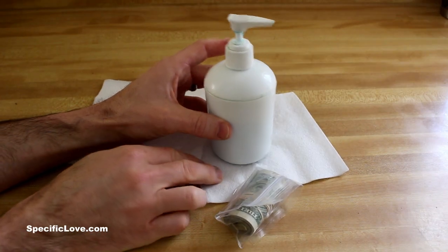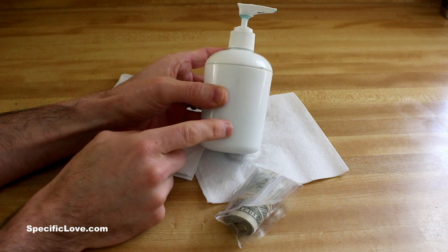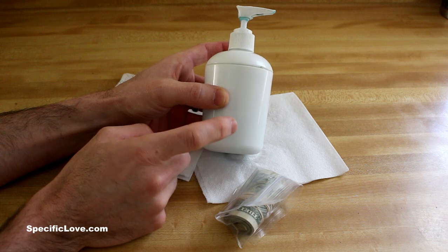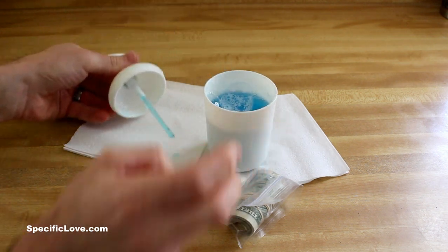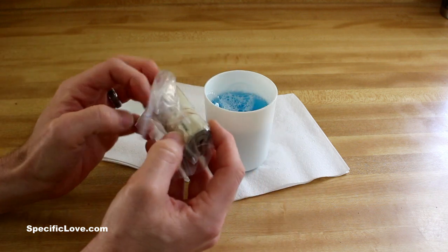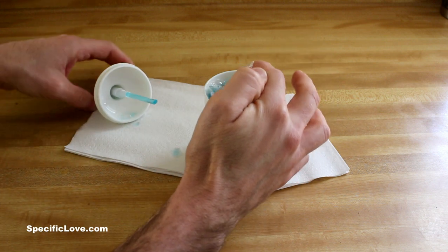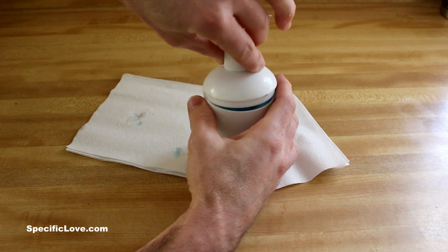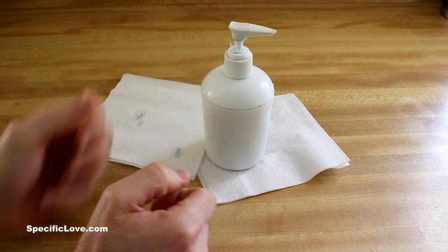Another great place to hide stuff in the kitchen is your soap dispenser bottle, as long as it's not the clear version. The only time you'd ever open this is to add more soap, so it's a great hiding spot. Just take the top off, then take some money, wrap it up in a plastic bag, carefully slide it in, put your lid back on, and there you go — plain sight, nobody would ever be the wiser.